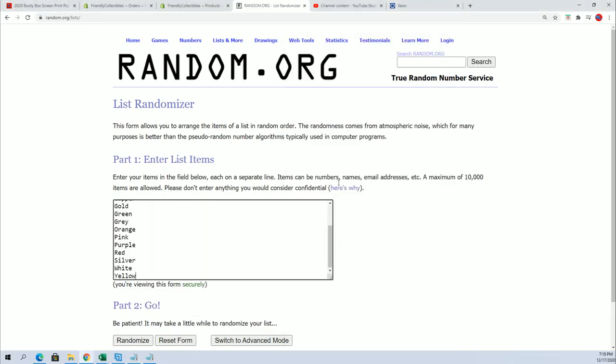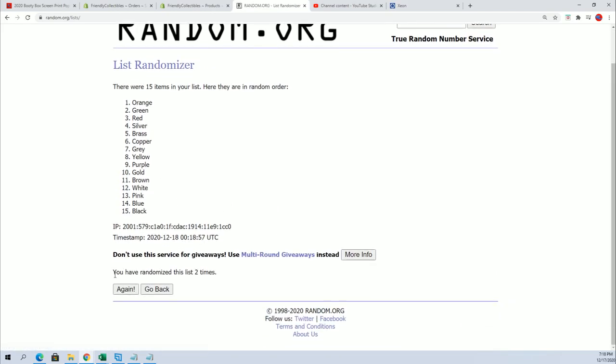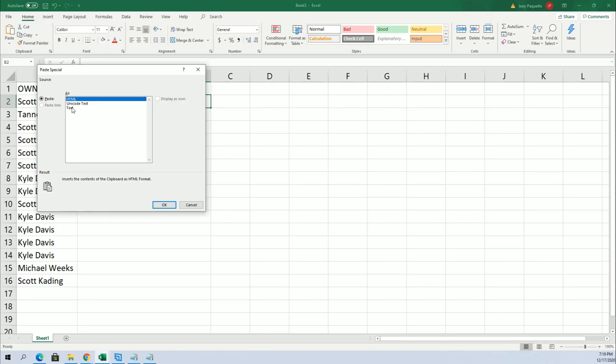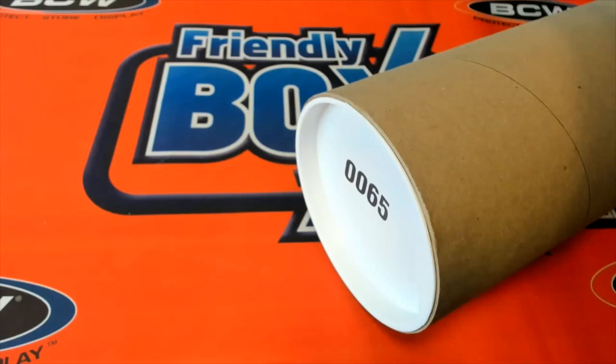Good luck everybody — what kind of screen print poster are we going to get out of here? Lucky number seven. Now you can see your color spot in the rip.